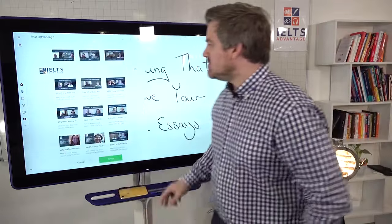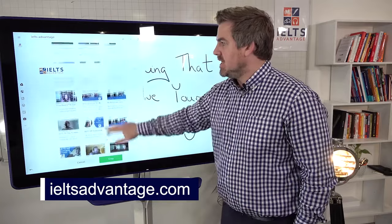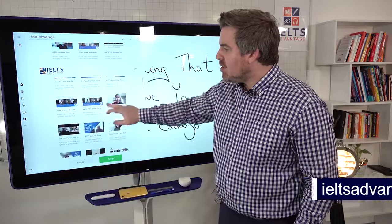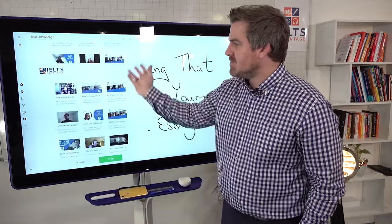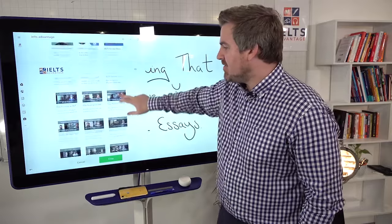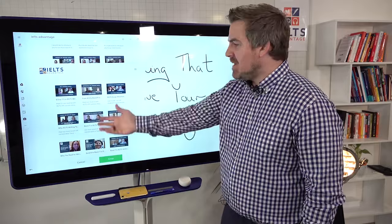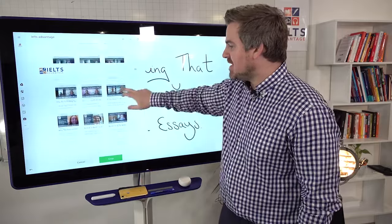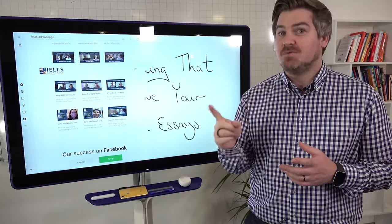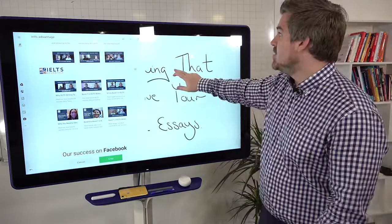So if we go onto our website, you'll find more success stories than any other IELTS website in the world. All of these success stories — from 6.5 to a Band 7, from 6.5 to a Band 9, Band 7, Band 6.5 to 7 — all of these people did one thing really, really well.